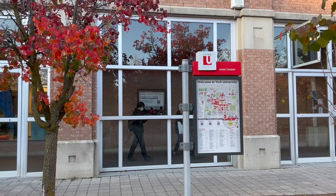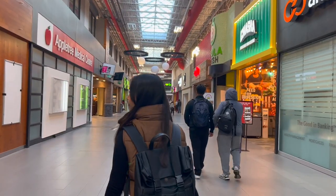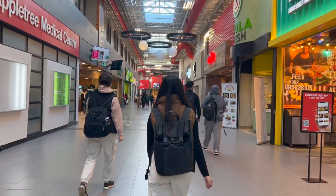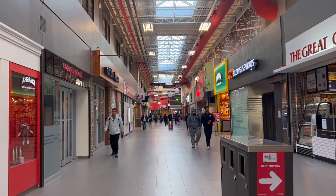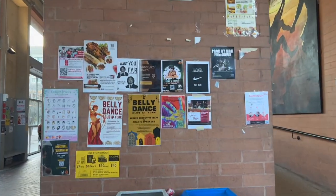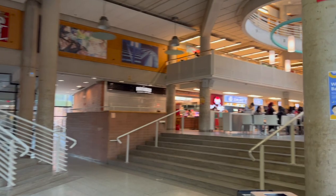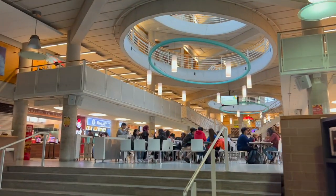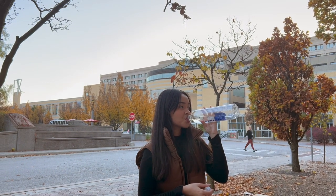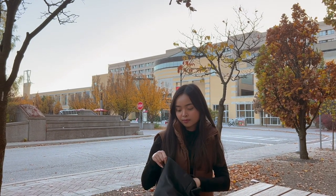Going back to our university tour — YorkU has a mini mall called YorkU Lanes. It has a Bookstore, Shoppers Drug Mart, Popeyes, Milk Tea, and many more. It even has its own bank. Although it's strategically located inside the university, most of their food prices are quite expensive, so I make sure to bring snacks or eat before going to York. You should also bring a water bottle — they do have a lot of drinking fountains around campus, but it's nice to have one just in case.